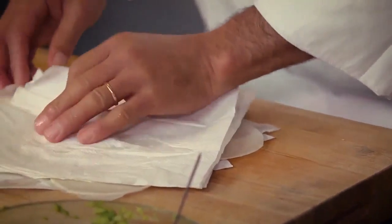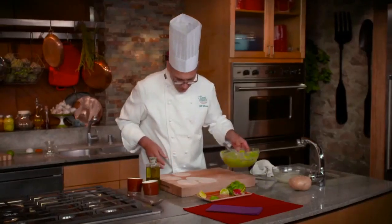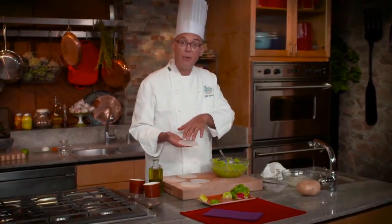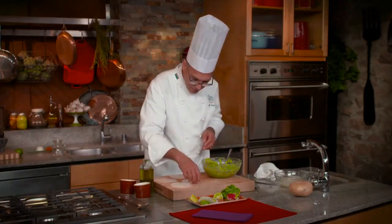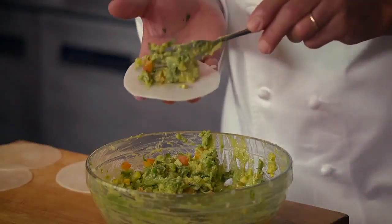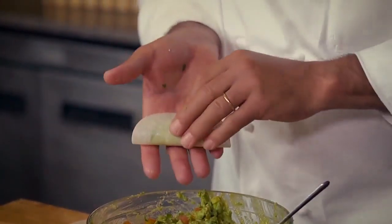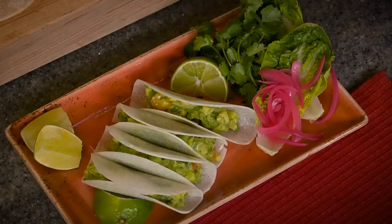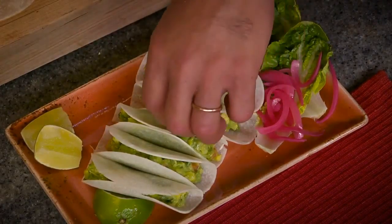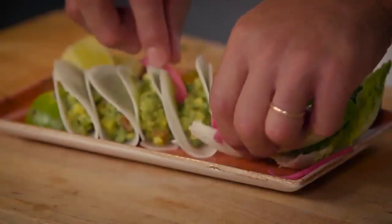Let's get a couple of pieces, blot them dry, and here's what we're going to do: take a jicama 'tortilla,' put a little bit of guacamole inside, and fold it over into a taco. Make sure your guacamole doesn't get too soft and runny, otherwise this won't work as well. This is a great little hors d'oeuvre. When balancing these, I usually put a little wedge of orange or lime to hold them up. I've got some pickled red onions that I'm going to put right over the top — they look great and taste great.